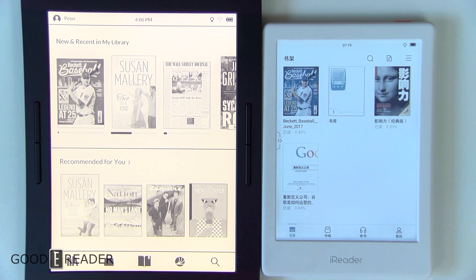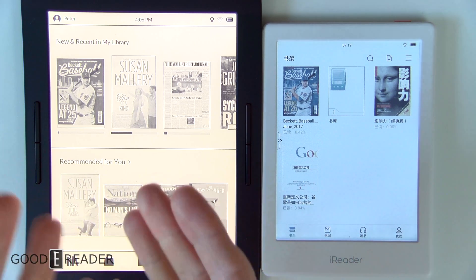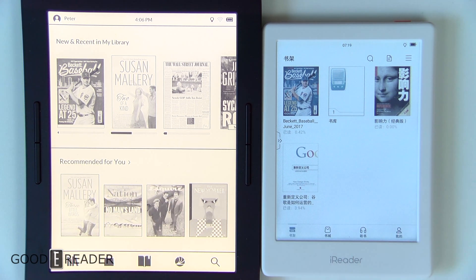The sizes are different. This is the Barnes & Noble Nook Glow Light Plus 7.8 and this is the 6-inch iReader, a full color e-reader. Today we're going to see what the latest and greatest Barnes & Noble can offer against the color screen of 2020. Let's check it out.